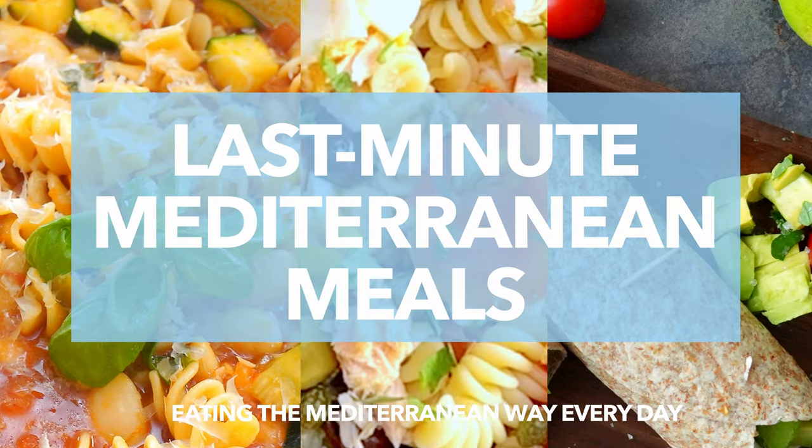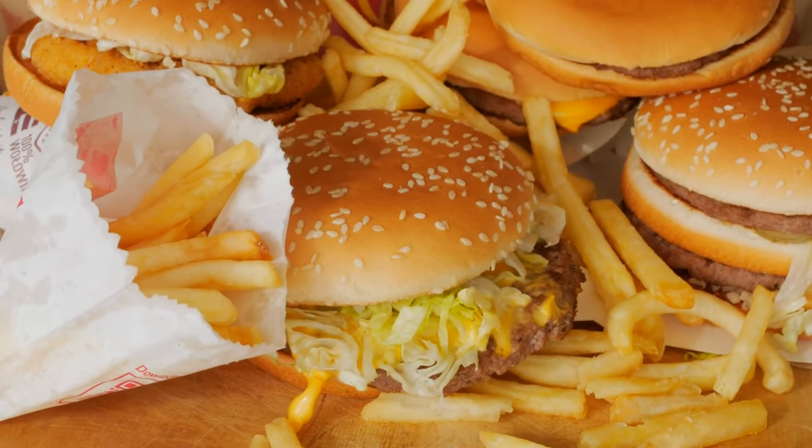Last-minute Mediterranean meals. When you're hungry, tired, and stumped for what to make for dinner, you've got a few options. Go the expensive and maybe less healthy route and pick up carryout or order it delivered. Or the affordable and much healthier route — open the freezer and reheat something, or reach into the pantry to make a fast and flavorful dinner in less than 30 minutes.